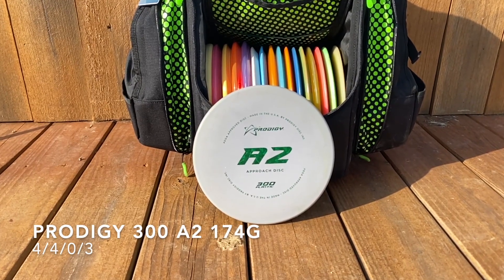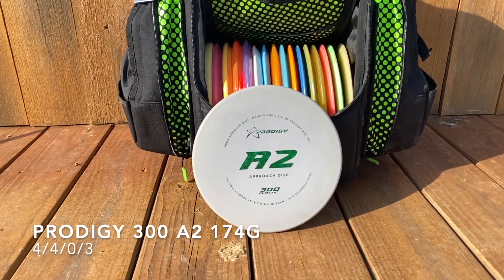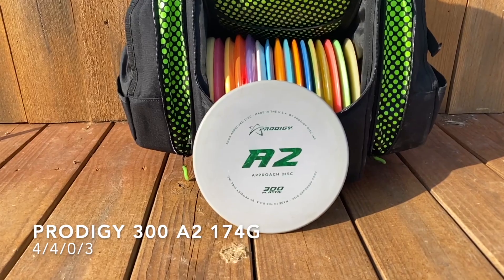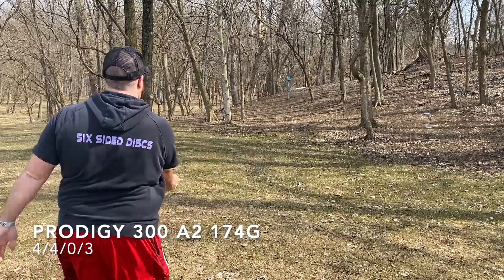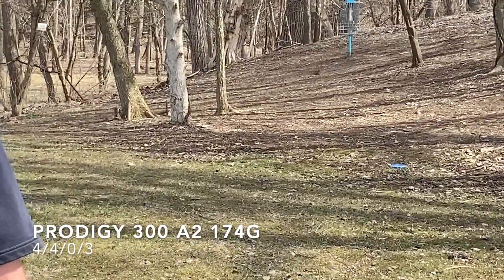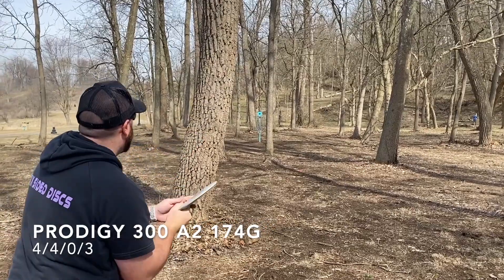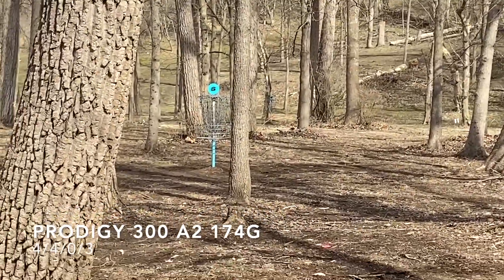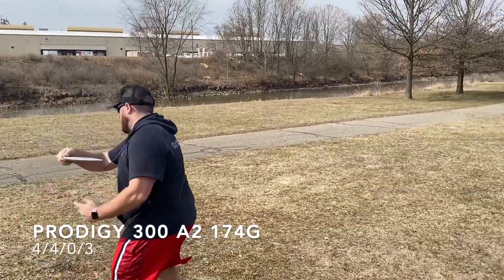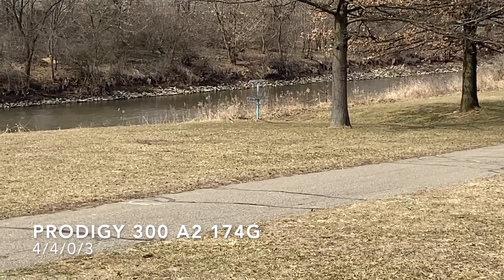Next up is my 300 A2 from Prodigy, kind of a complement to that A1 in a grippier, stickier plastic. Great for forehand and backhand upshots. The 300 plastic's gonna hit the ground, dig in, and stay where it lands. You can get these nice panning forehand approach shots — it just kind of sticks in and slows down when it hits the ground.